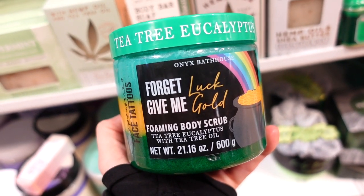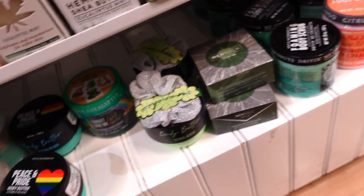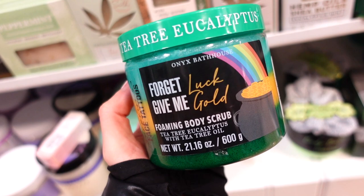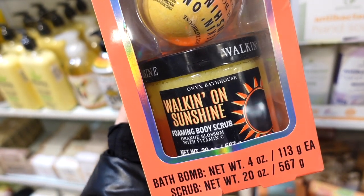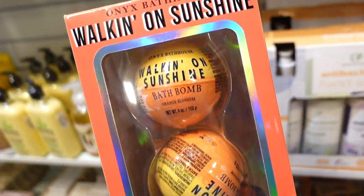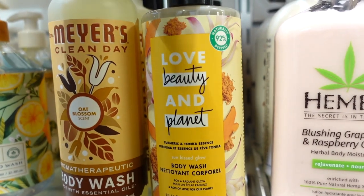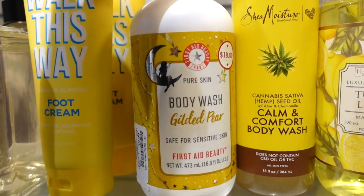As you guys know, I'm obsessed with the Onyx Bathhouse body scrubs — these are amazing and smell really really good. We've never seen this new one before, it's only $5.99 and I would definitely recommend it. Most of their scents are 10 out of 10 and the quality is next level. I also spotted the Onyx Bathhouse kit which comes with two bath bombs and the Walk-in on Sunshine foaming body scrub — I haven't seen that one sold individually yet. This kit is $6.99.